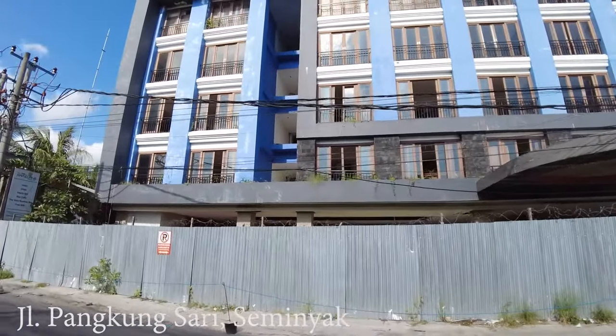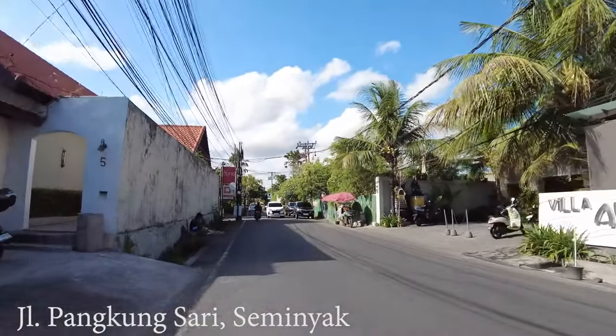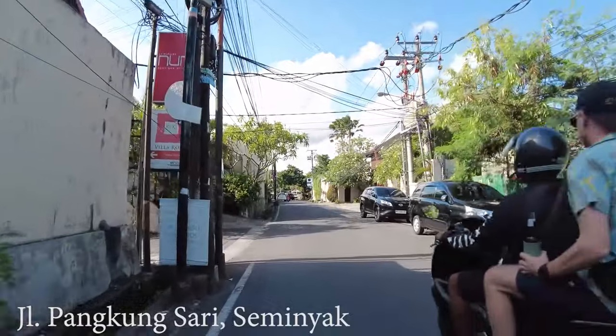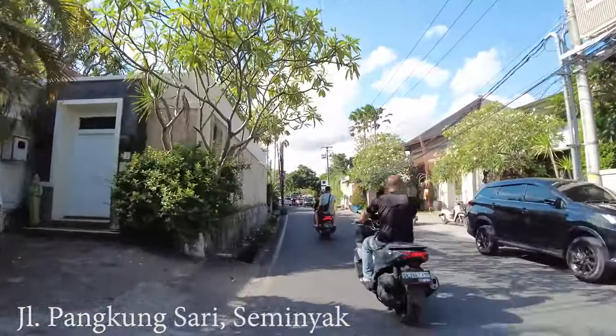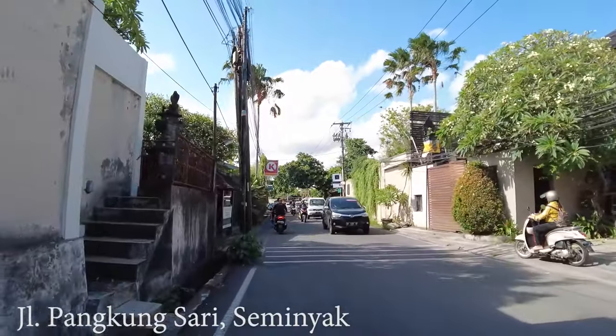This place still looks abandoned. I don't know if it will be able to open again — probably not yet, because it looks really bad. Even the doors are broken and the windows and glasses are broken as well. Really sad.